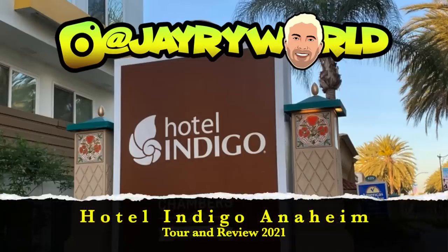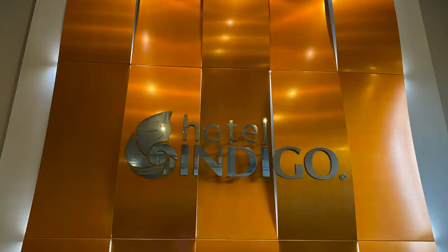Hey friends, it's Jay Rye. Thanks for coming back to the channel. Today I am giving you a review of a hotel in Anaheim right in the Disneyland Resort area — it's Hotel Indigo. I've stayed at Hotel Indigo downtown in Los Angeles, and when I saw they had another location here in Anaheim, I said I just need a hotel for one night for the Disneyland Grand Reopening after the pandemic in 2021. So I booked the Indigo, and this is going to be a complete top to bottom review.